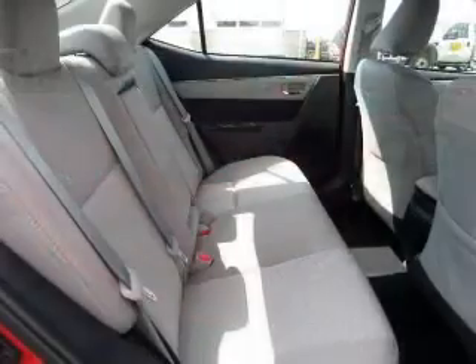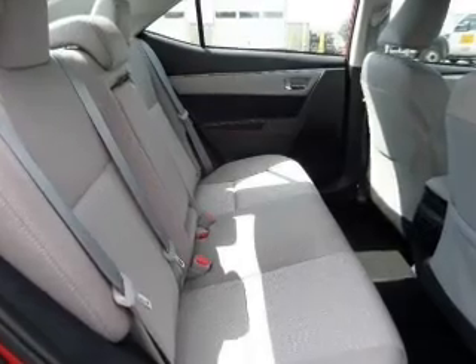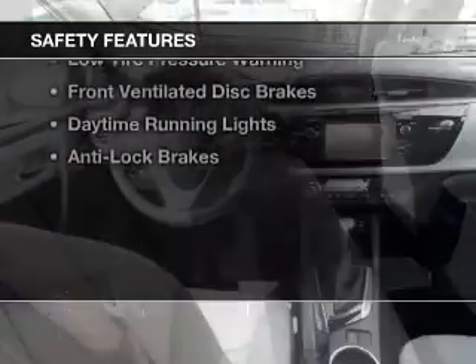Privacy glass, air conditioning, power windows, and power mirrors. Safety was made a priority with these features.